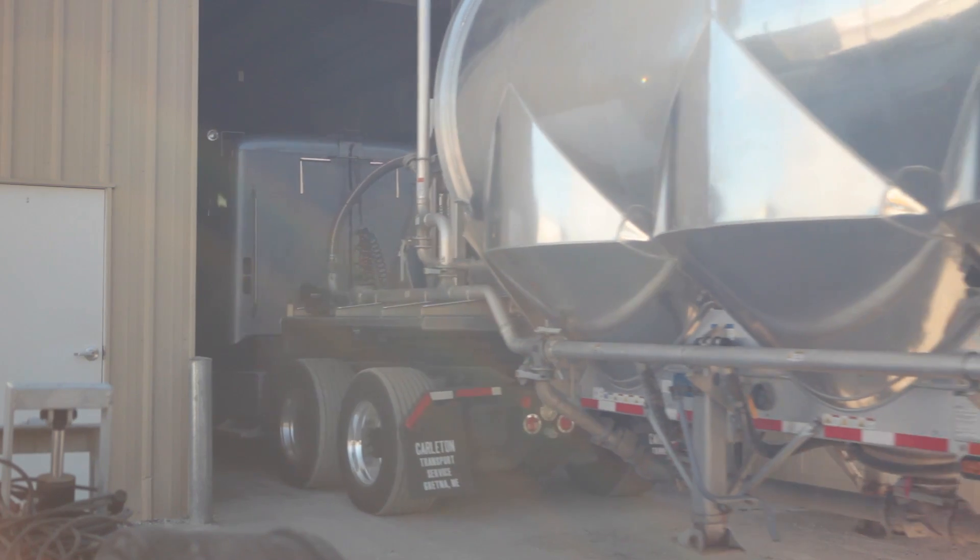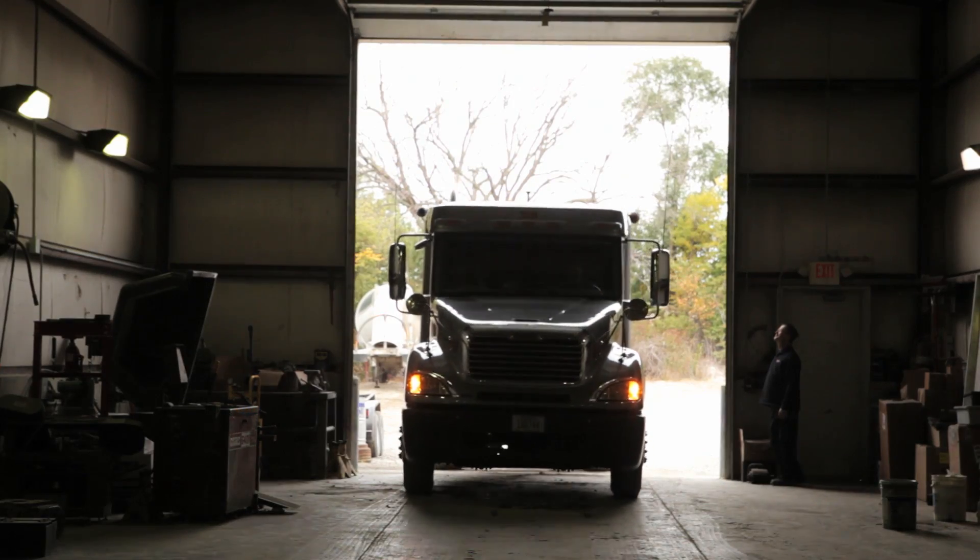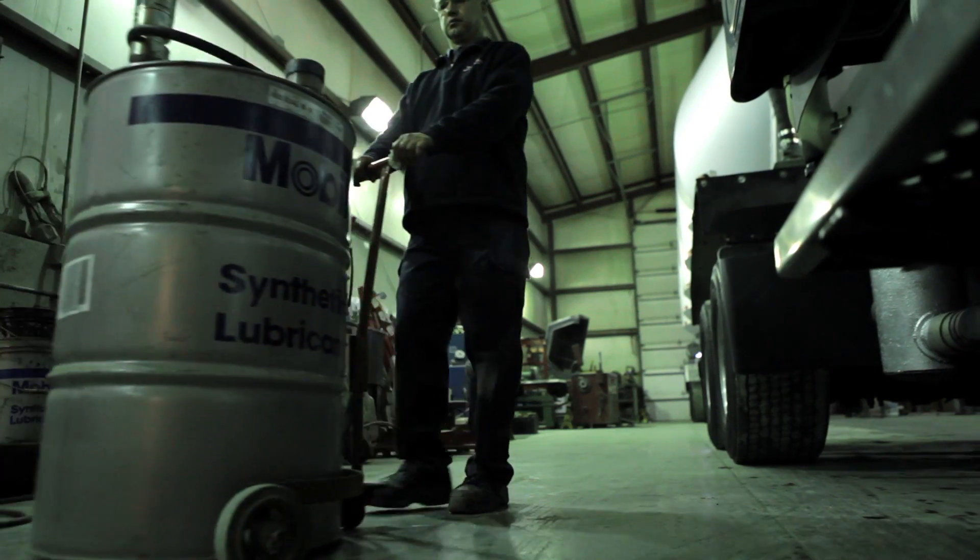We need that type of durability and reliability. That's why we've upgraded our entire fleet to Mobil Delvac One synthetic lubricants.